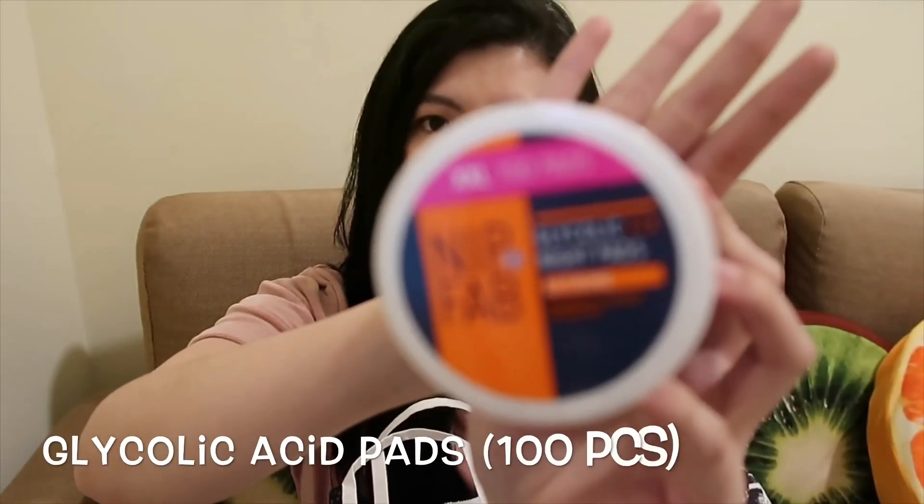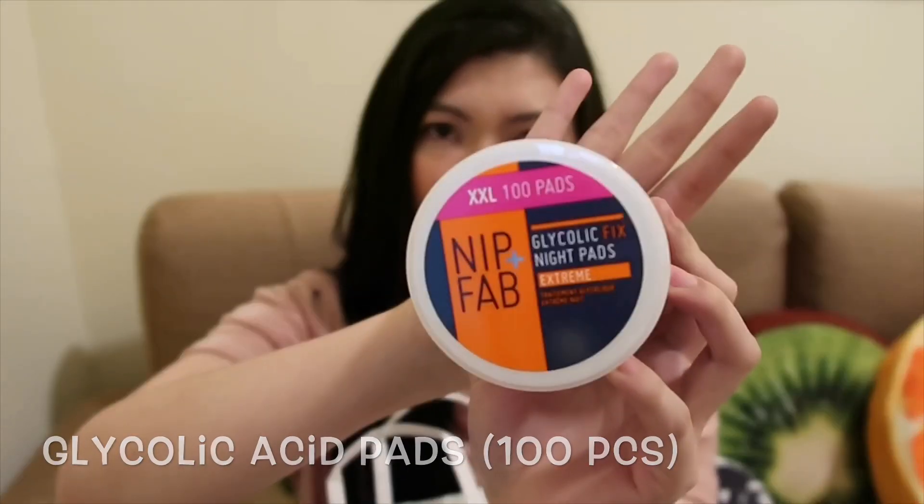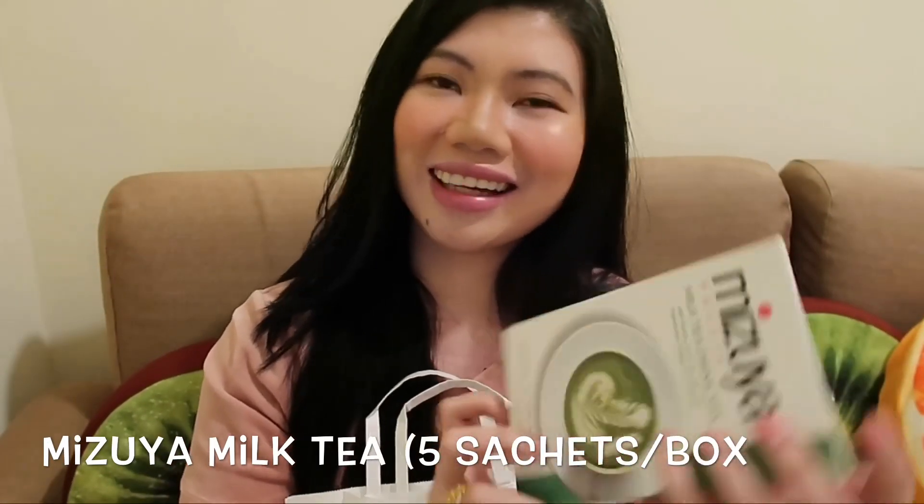Acid pads. Kung gusto nyo mag-exfoliate ang skin nyo — for example, tinatamad kayo magpunta sa mga facial center para magpapaklinin kayo ng mukha — pwedeng ito na yung gamitin mo. Ikaw na yung mag-exfoliate ng sarili mo. Minsan kasi may mga ganun times tayo mga babae — yung parang mga tamad days lang. So kung gusto mong hindi ka magka-breakouts, mag-exfoliate ka na lang ng mag-isa. Excited ako dito kasi first time itong itatry.